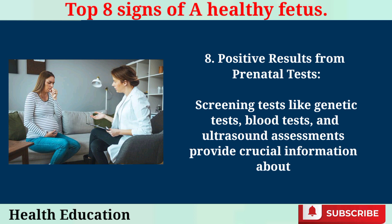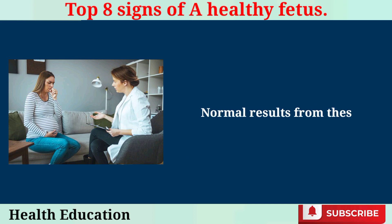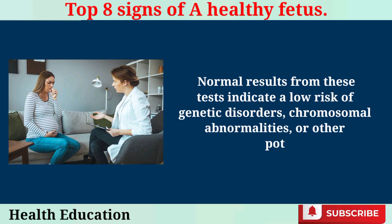Positive Results from Prenatal Tests. Screening tests like genetic tests, blood tests, and ultrasound assessments provide crucial information about the baby's health. Normal results from these tests indicate a low risk of genetic disorders, chromosomal abnormalities, or other potential health issues.